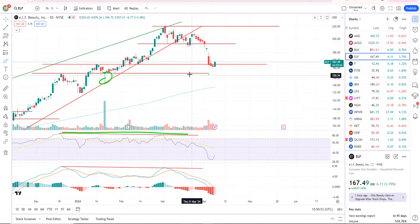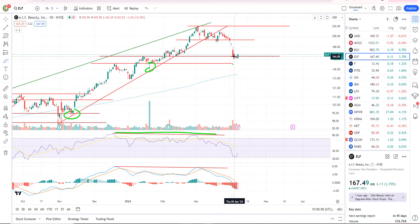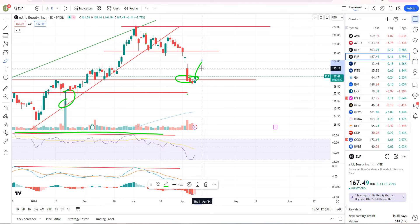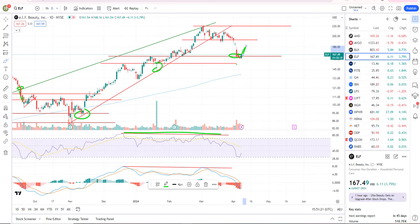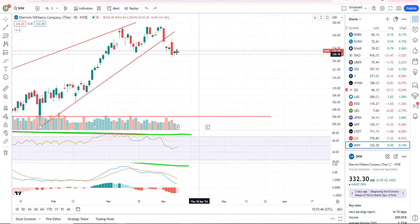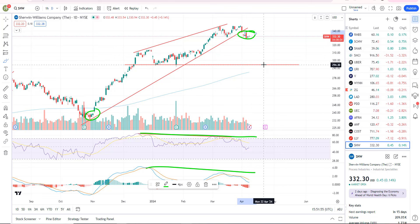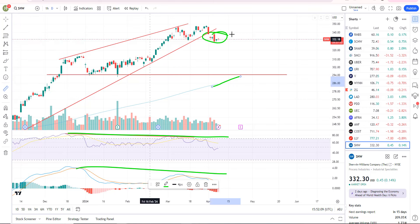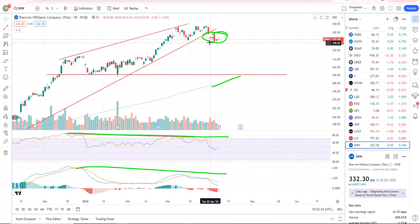A couple more short ideas. ELF — you had a big breakdown right to a level of support. I did cover my short as we hit that level and they're buying it today, so maybe a bounce. But it's still on a sell signal, so rallies could be sold. We hit that first level of support, so it makes sense to see a bounce here and then a continuation to the downside. SHW is on a sell signal — negative divergence, a bearish rising wedge, and an impulsive breakdown with a gap down. They tried to rally it up and it got rejected. I think we're heading down to 294.30-ish, where the 200-day will likely be. That's a drop of about 11% from current levels, and I still like that trade.